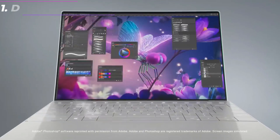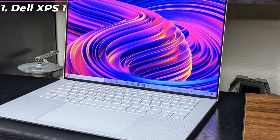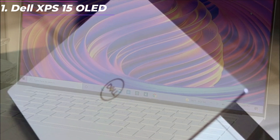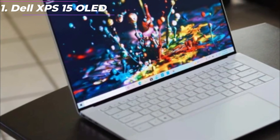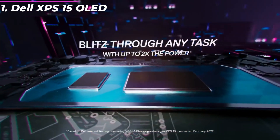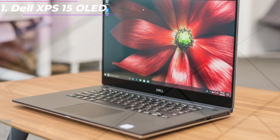Here's a rundown of its key features and performance. Design: the XPS 15 OLED has a sleek and modern design, with a CNC-machined aluminum chassis that is both lightweight and durable. The laptop has a slim-bezel display which maximizes screen real estate and gives it a modern look. The keyboard is comfortable and backlit, and the touchpad is large and responsive.